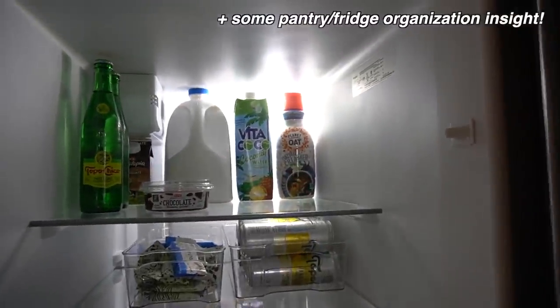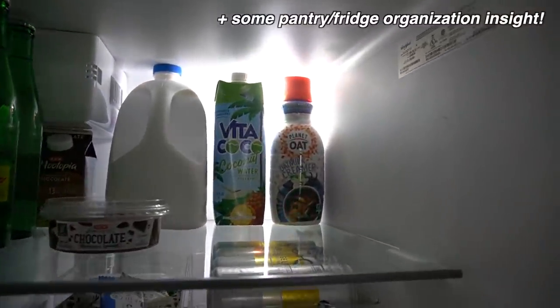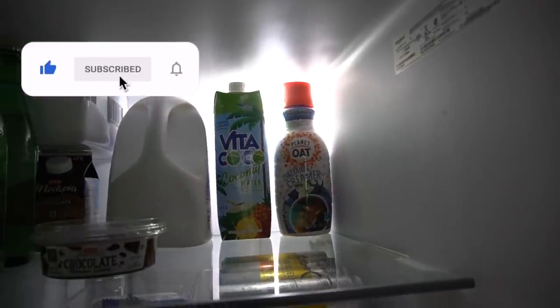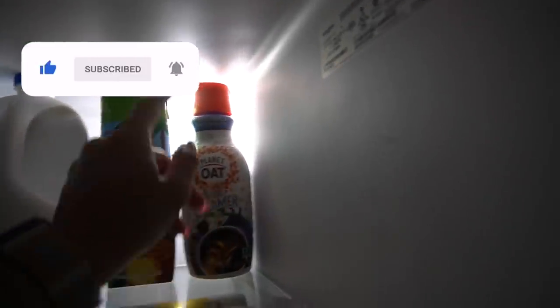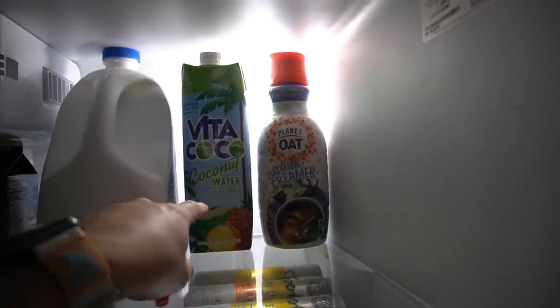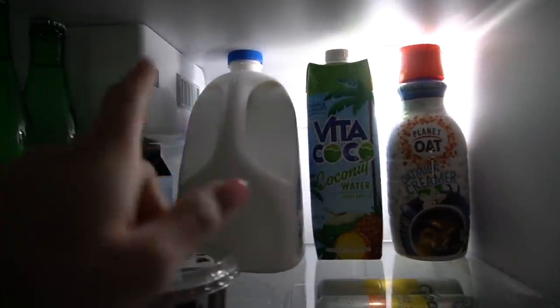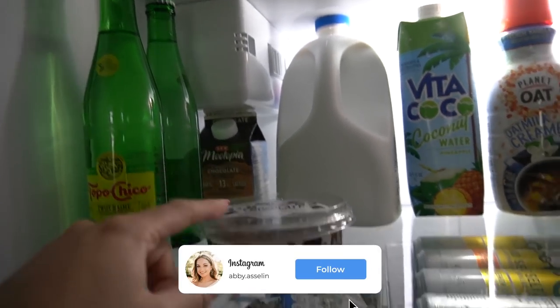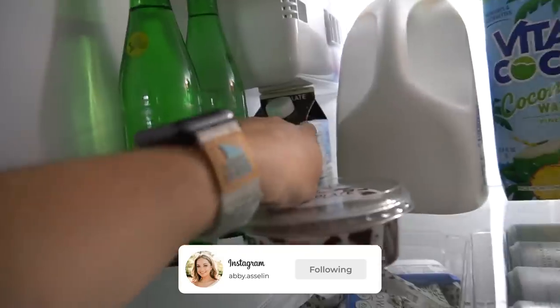We just got home from H-E-B so I'm gonna do a really quick grocery haul. We got Planet Oat vanilla oat milk creamer, pineapple coconut water for smoothies, some unsweetened vanilla almond milk, and two twisted lime Topo Chicos because they just sell them individually.